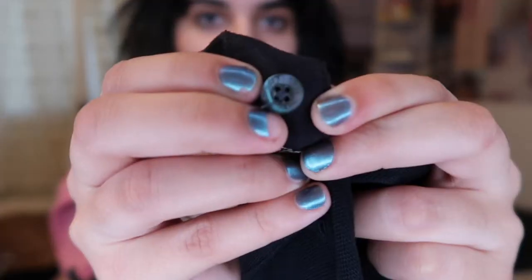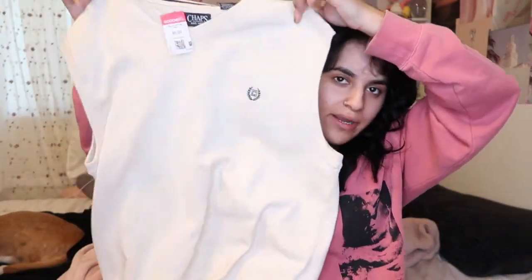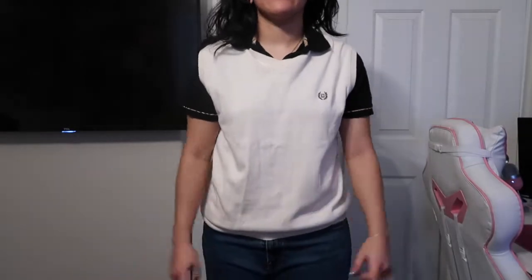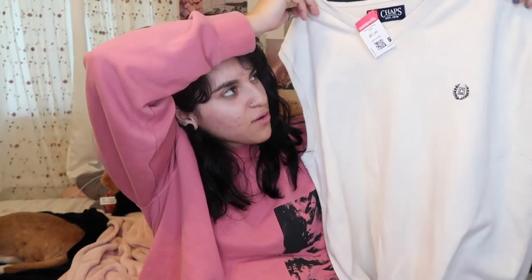Next I got this Chap's vest. I thought I could pair it with the Burberry, but it kind of looks off as you can see in the video. I'm thinking maybe a baggy long sleeve underneath it, or a cute baggy t-shirt under it would look cute. I've always wanted a little vest, so I'm happy I got this.